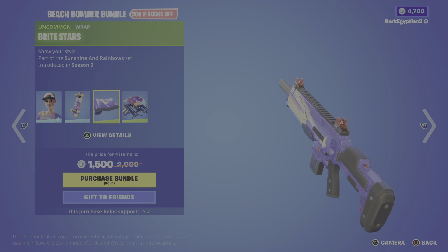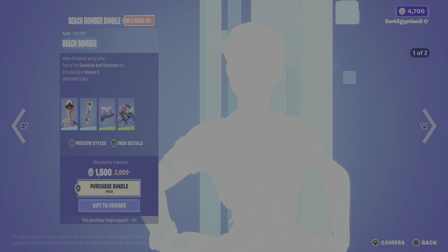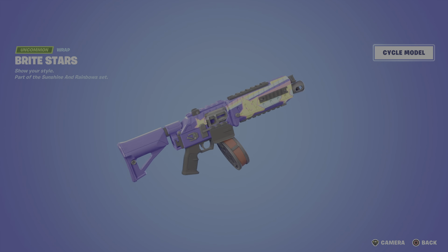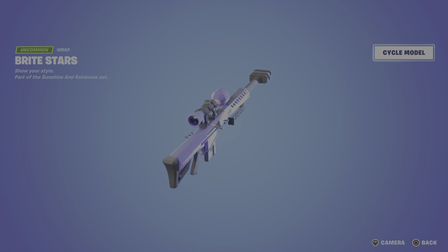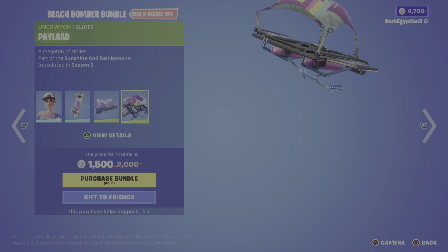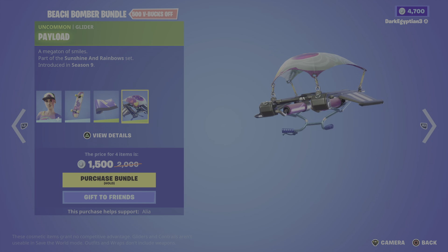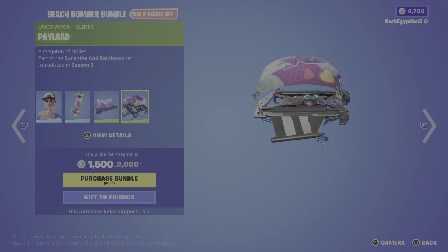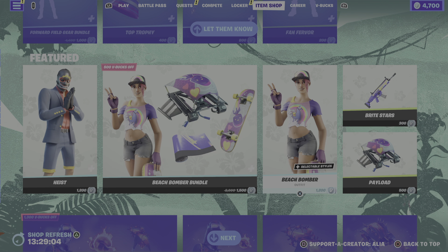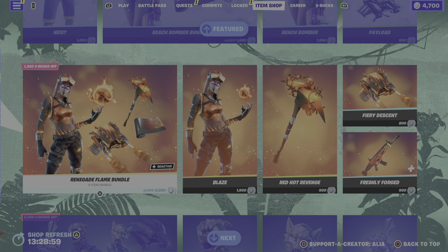Moving on to the Bright Stars wrap — not animated or reactive, but still very cool. You can cycle through various different weapon models on screen, not bad at all. Last but not least for this bundle, we have the glider — the Payload — a mega ton of smiles, really really cool. You can also buy the items singly if you just want the back bling, the Beach Bomber, the Bright Stars wrap, or the Payload glider.